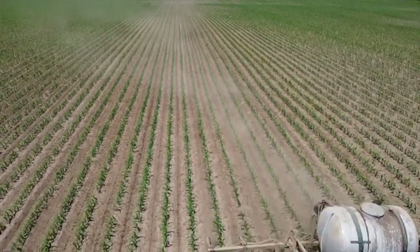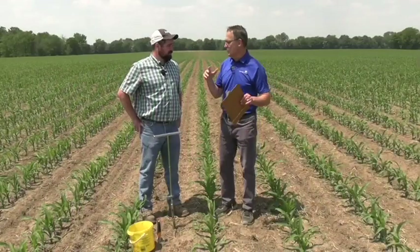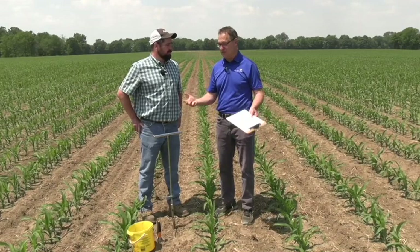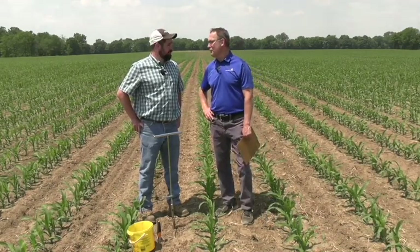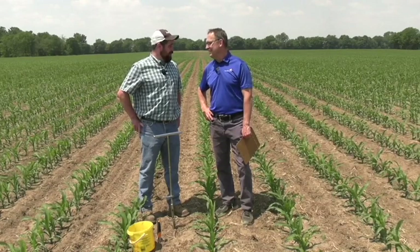Great stuff, Colin. Hey, lots of nitrogen going down in the next little while — that's that stage. The crop is looking great. Appreciate your insight, sir. We'll catch up with you a little later in the summer on Corn School. How about that? I like it. Thanks for coming down, Bern.